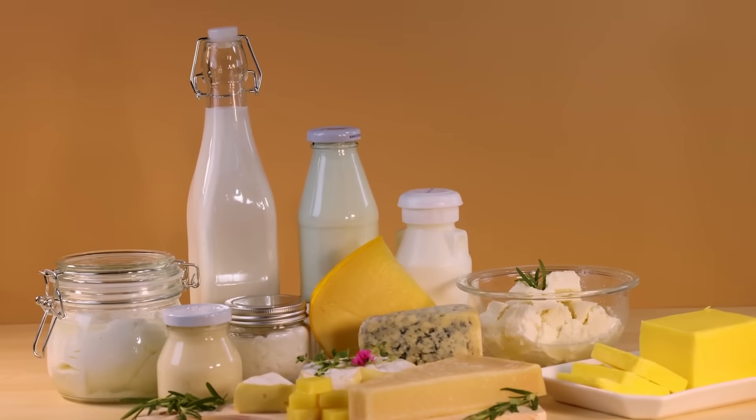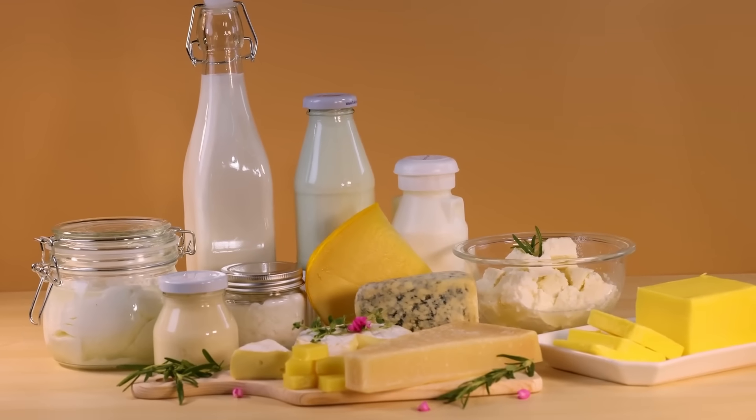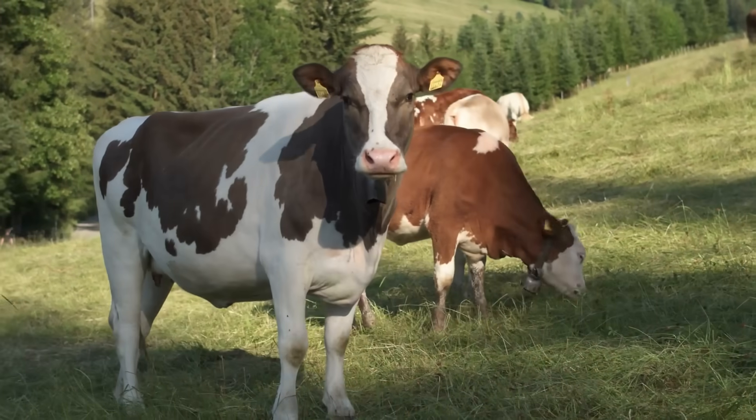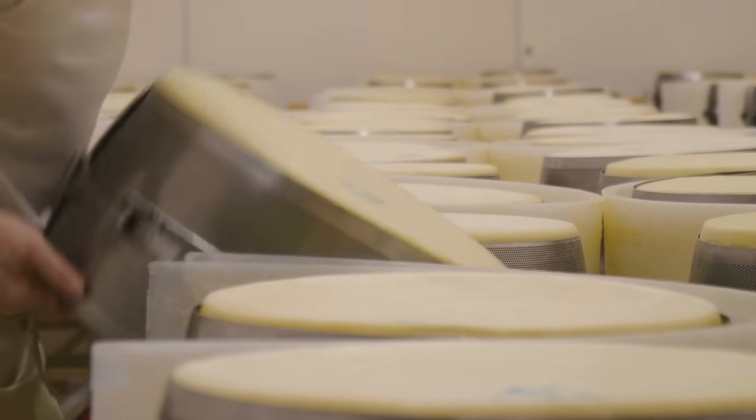Somewhere along the way, that plain white liquid transforms into something colorful and rich. And it's not just some kitchen magic at work. From the fields where cows graze to the clever hands of cheesemakers, there's a fascinating story behind that golden hue.